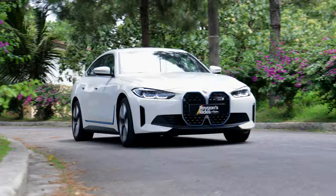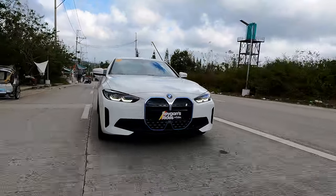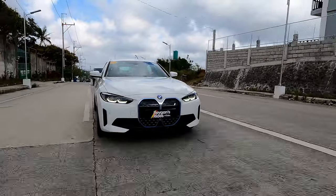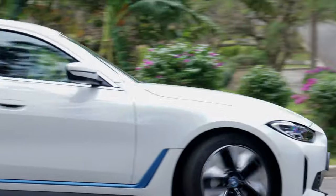While the range of this base i4 might be an issue during long drives, it is nice to know that it has fast DC charging support up to 180 kilowatts. That means we can reach 80% from near zero in around 30 minutes — about the same time it takes to finish a cup of coffee. AC charging at home can be done under eight hours. BMW Philippines will also install a wallbox charger in your garage for every purchase of a BMW EV, including this i4.